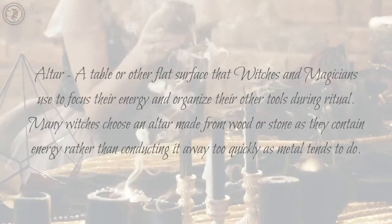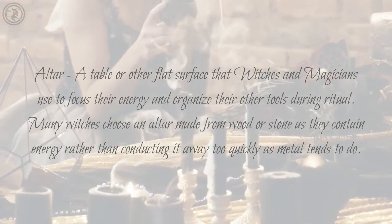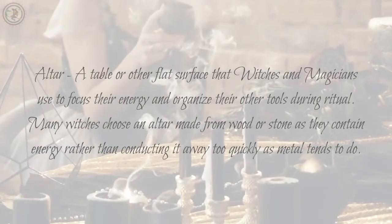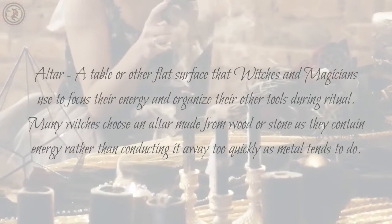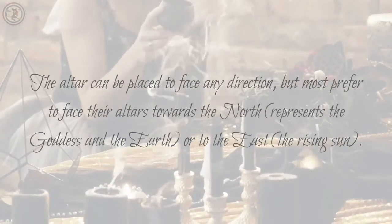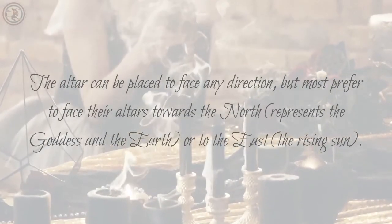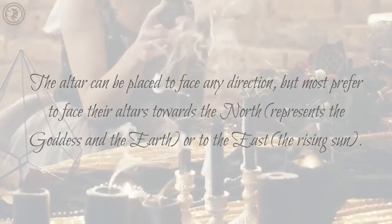Altar: a table or other flat surface that witches and magicians use to focus their energy and organize their other tools during ritual. Many witches choose an altar made from wood or stone as they contain energy rather than conducting it away too quickly as metal tends to do. The altar can be placed to face any direction, but most prefer to face their altars towards the north, which represents the goddess and the earth, or to the east, the rising sun.